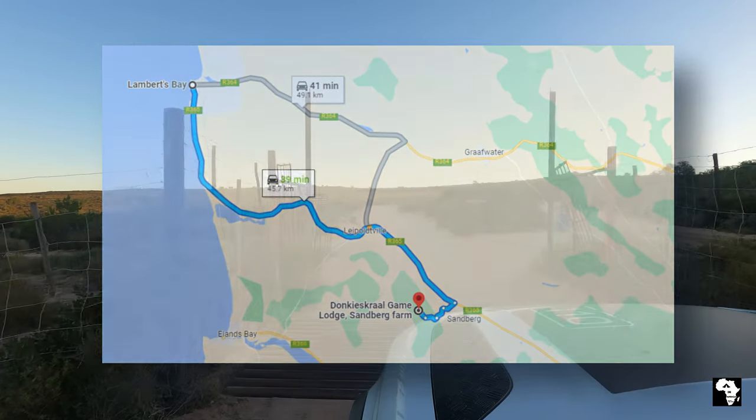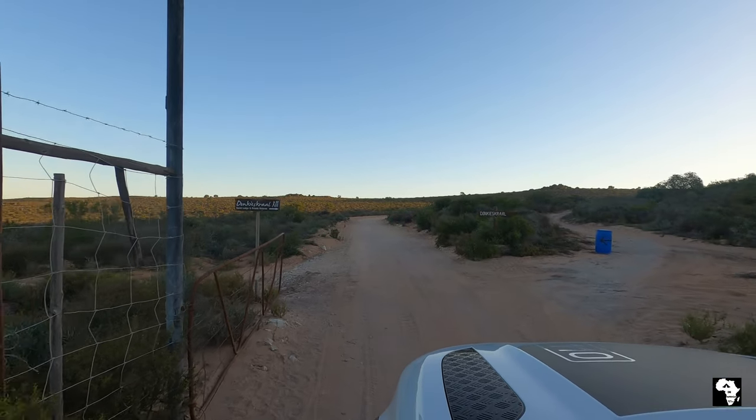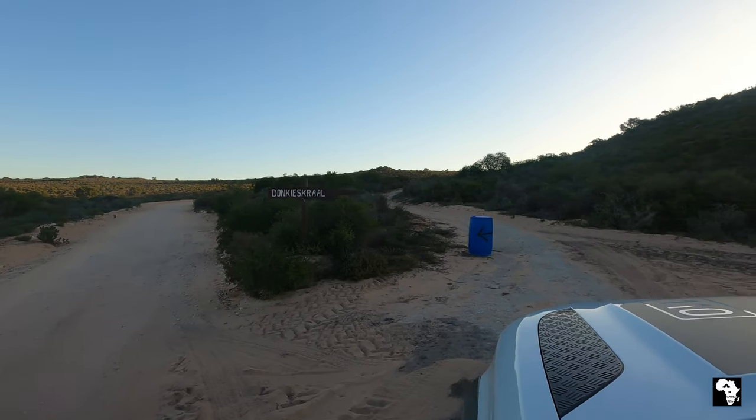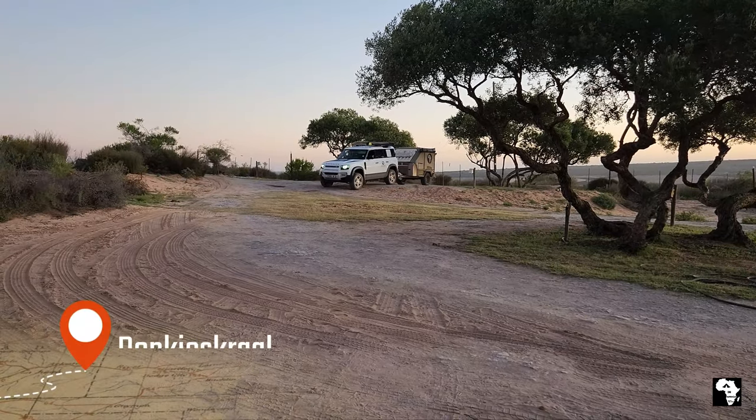Most of the way is a good tar road. The last little bit on the farm is a gravel road with some thick sand patches, but there are detours available around that.